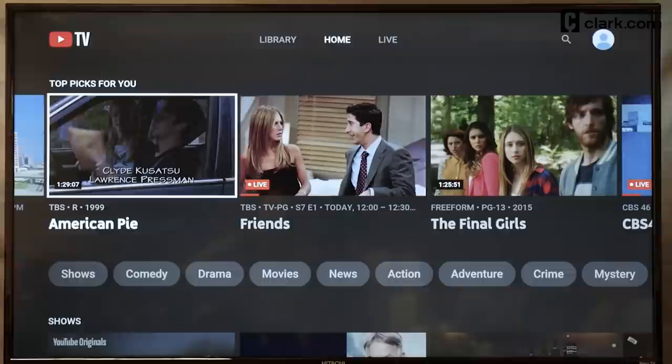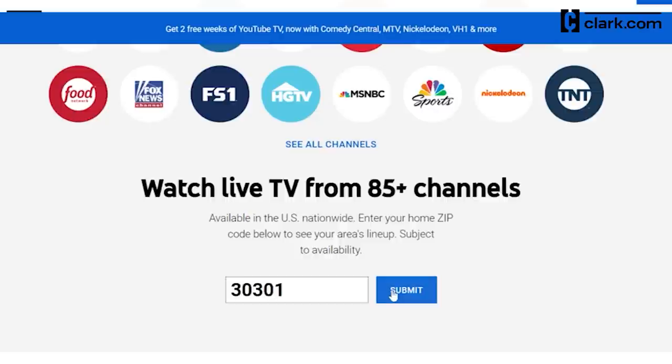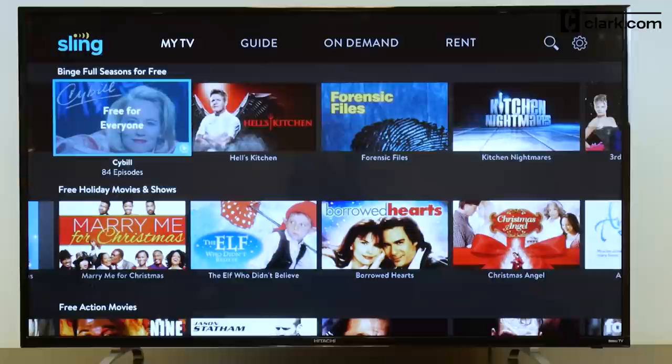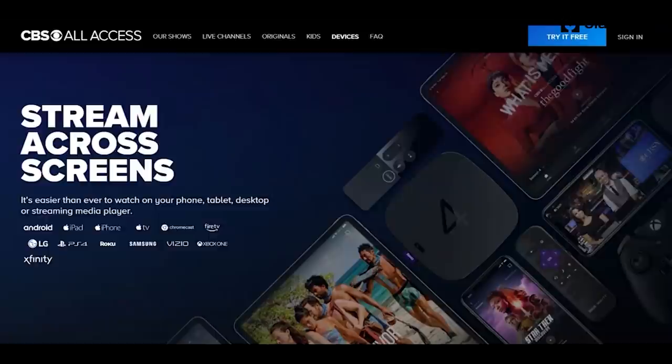Number two: sign up for a live TV streaming service. YouTube TV and Hulu Live are two streaming services that include broadcast TV in many cities, and they're way cheaper than cable. Just enter your zip code on their websites to see the local channels that are available. Sling TV is less expensive than YouTube TV and Hulu Live, but it carries far fewer local stations — only NBC and Fox — and not everywhere.